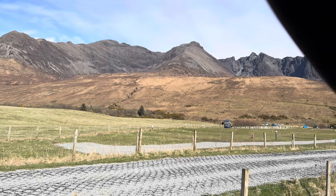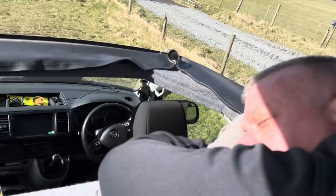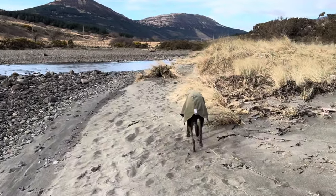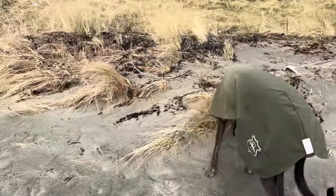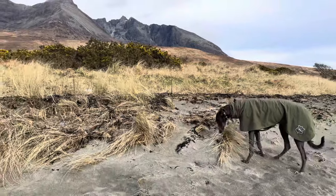Later on we decided to go for a walk along the beach in the other direction and follow the sort of estuary part around. So we walked up the riverbank and again this was a fenced area so Fairy could come off the lead for a little bit and explore.